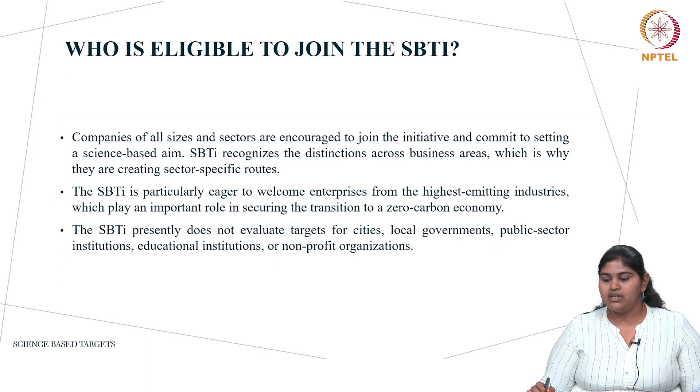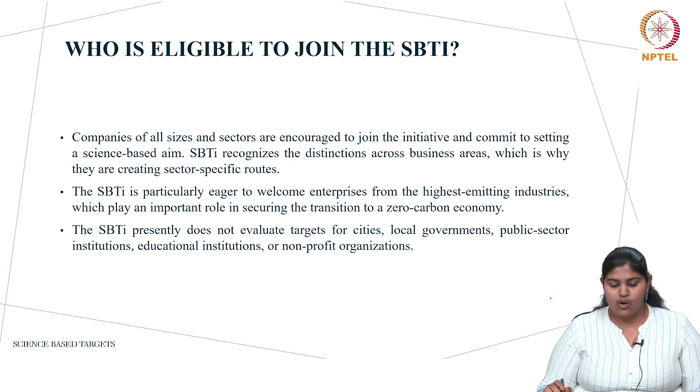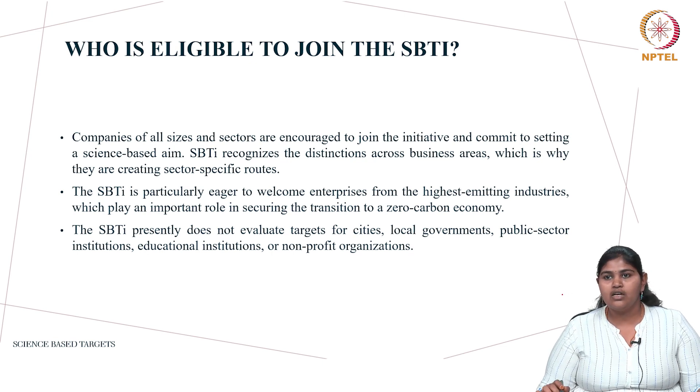Who is eligible to join SBTi? Almost all companies can join. SBTi is encouraging all private sector companies of various sizes, from a startup to a larger MNC, to join. SBTi recognizes distinctions across business areas — from the aviation industry to food industries, everyone is encouraged to join. However, SBTi does not evaluate targets for cities, local governments, public sector institutions, or educational institutions.